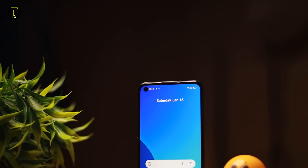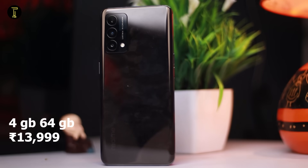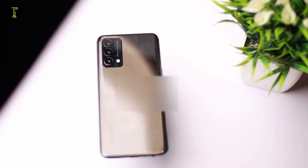The Realme 9i launches in India with 4GB and 6GB RAM variants. At this price point, it competes with phones like the Motorola Moto G31 and Motorola G51. The Moto G31 has an AMOLED display but only 60Hz. However, the Realme 9i offers better storage with UMCP and UFS 2.2 storage type, which is very appreciated.